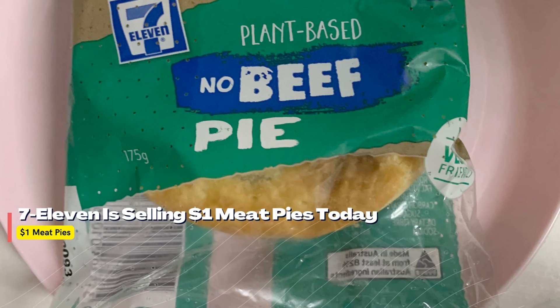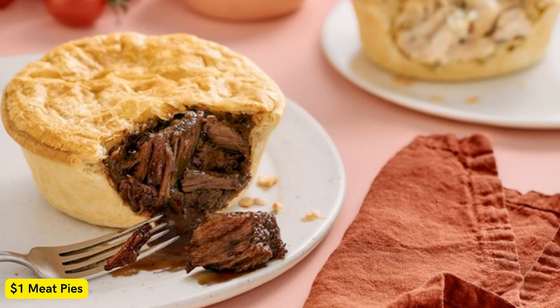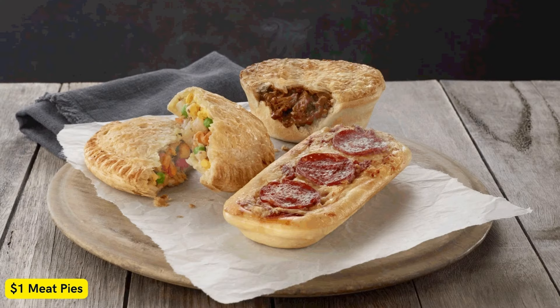7-Eleven is selling $1 Meat Pies today. If you're keen on a cheap lunch, 7-Eleven has announced that it is slinging meat pies for just $1 today only, on December 8, 2022. My 7-Eleven members can activate the $1 Meat Pie offer through the app and pop into their local store to nab a cheap bite. Here's everything you need to know about the tasty little deal.